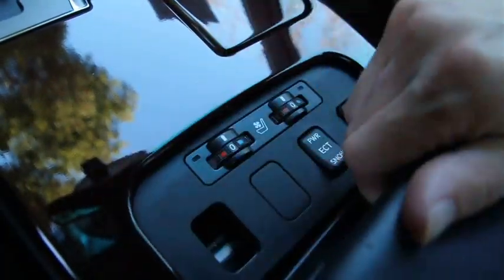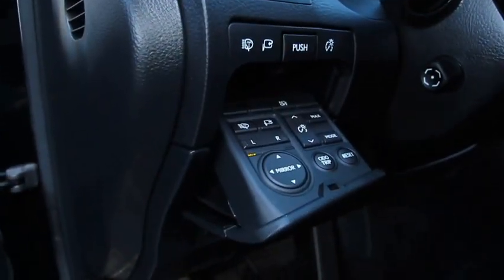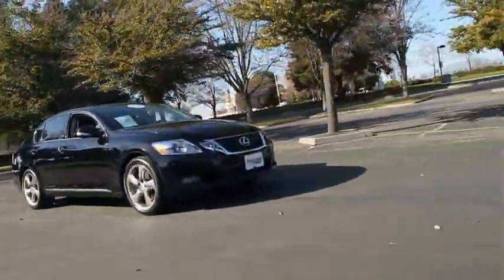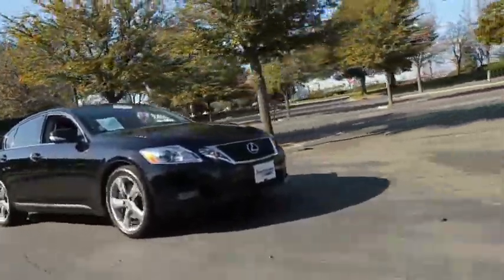To test drive this 2009 Lexus GS350, call or email East Bay BMW today. East Bay BMW is the only nine-time Center of Excellence Award winner in Northern California. Excellence doesn't cost more — it just feels better. Come experience excellence in everything we do at East Bay BMW in Pleasanton.